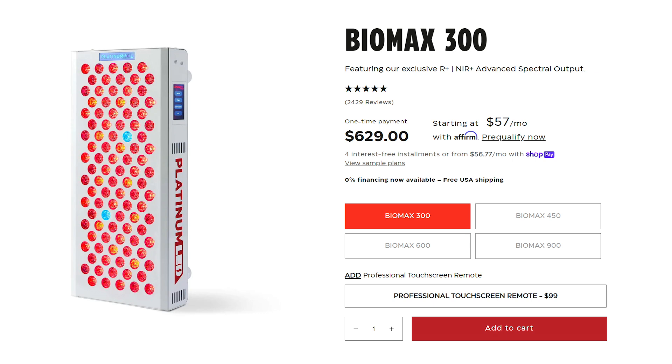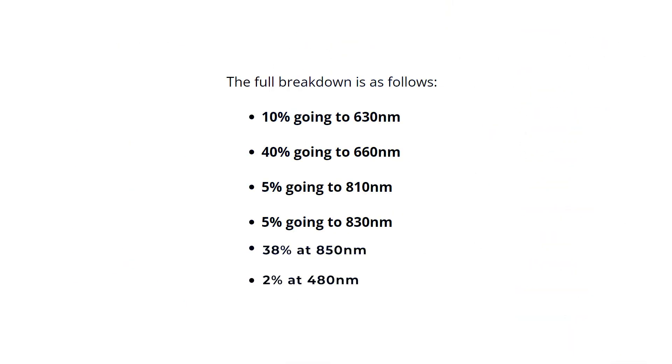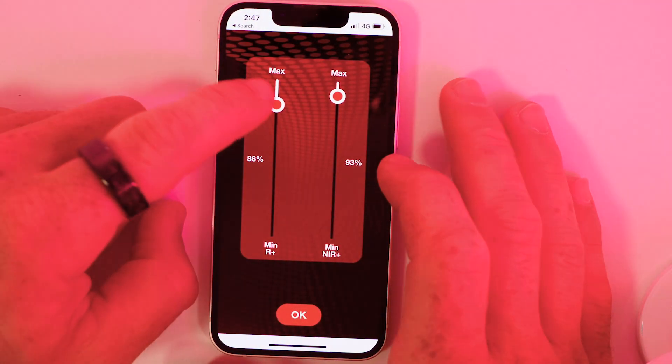This particular panel is the smallest in that range, weighing 11 pounds, being 19 inches tall and 9 inches across. It is a little bit larger for a tabletop panel, but there are upsides to that. 78 percent of the power goes to your 660 and 850 nanometer light, with the remaining 20 percent going to your 630, 810, and 830 nanometers. It is modular capable, so you can clip more panels together, and there's a simple touchscreen control panel plus an app to control it with.